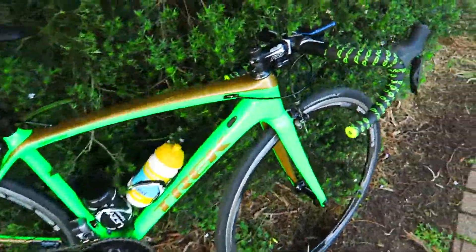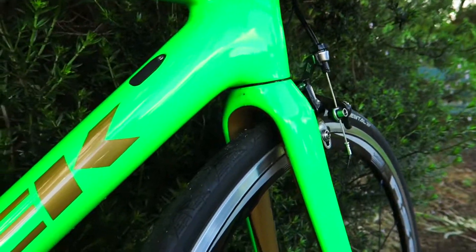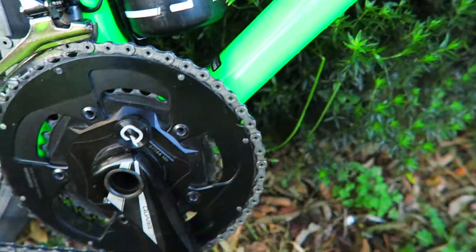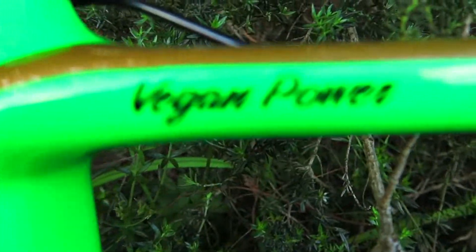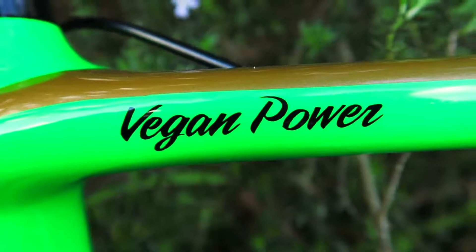We have here the new bike just came in — it's not a Trek Madone, it is an Amonda SLR. Look at that green. Got the quark on there, compact vegan power. This is a Project One from Trek, took a couple of weeks to get in. Kermit green with the gold highlight.